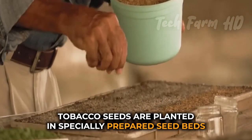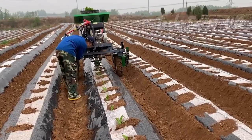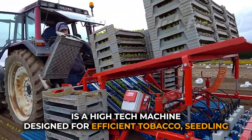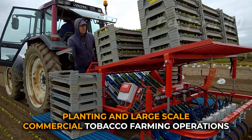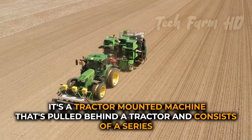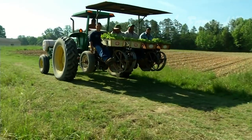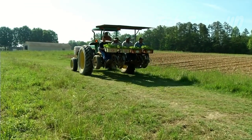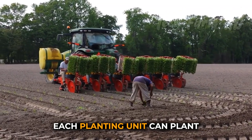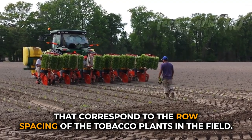Tobacco seeds are planted in specially prepared seedbeds, typically in late winter or early spring. The seedlings are then transplanted to the fields once they reach a certain size. The JP6 Transplanter is a high-tech machine designed for efficient tobacco seedling planting and large-scale commercial tobacco farming operations. It's a tractor-mounted machine consisting of a series of planting units mounted on a frame. Each planting unit can plant six tobacco seedlings at a time, spaced at intervals that correspond to the row spacing of the tobacco plants in the field.